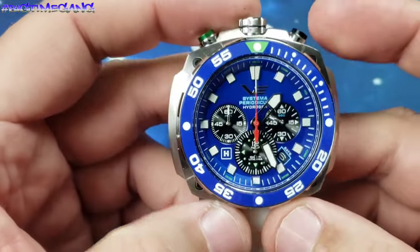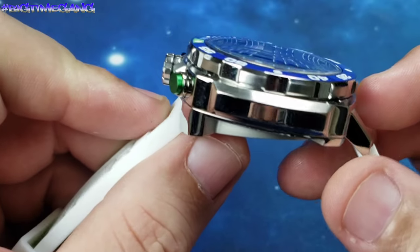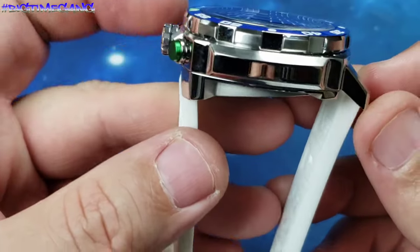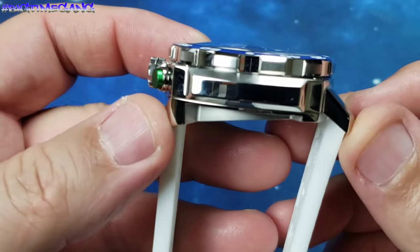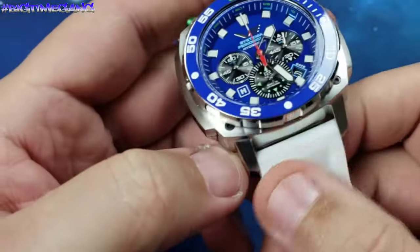45.5 millimeter case diameter, 15.5 millimeters thick, 55.5 millimeters lug to lug, and a 24 millimeter lug width.